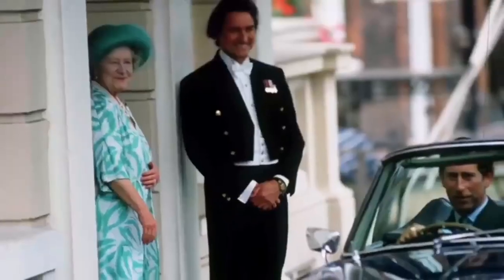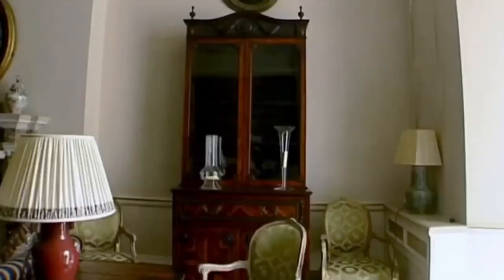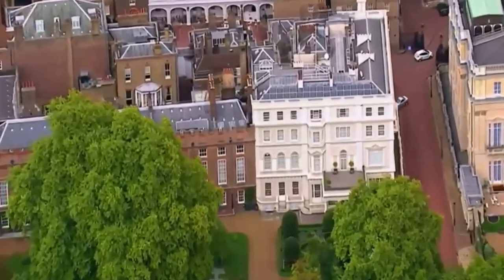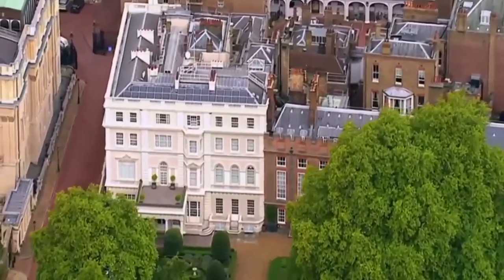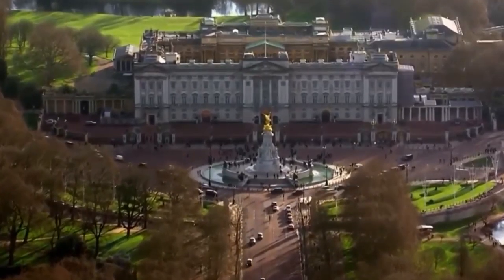Prince Charles adored his granny. He was immensely close to her, so it's no surprise that after her death he decided to keep her ever present by living there. But could this sentimental tie possibly lead to a shift in the seat of monarchy when the time comes? Clarence House is very dear to the Prince of Wales, but they've always made clear that Buckingham Palace will continue to be the home of the monarchy — and that's something we'll only find out the answer to in due course.